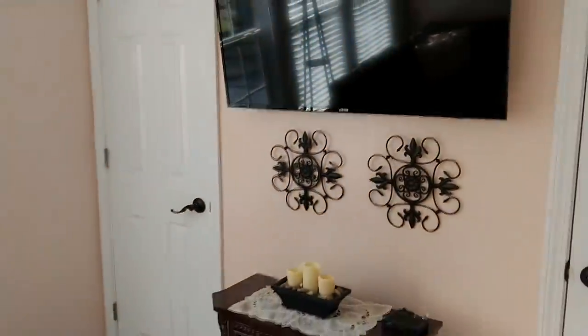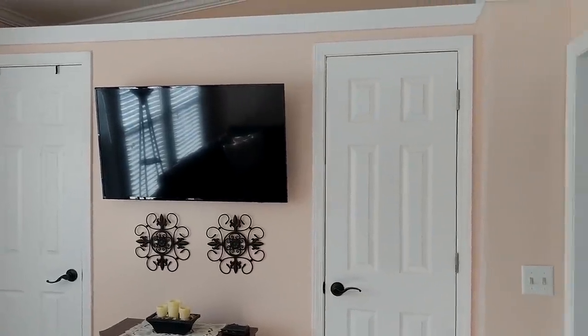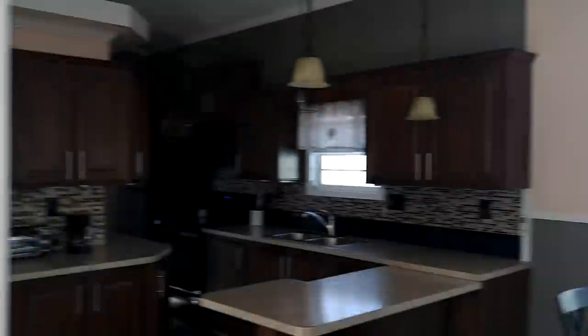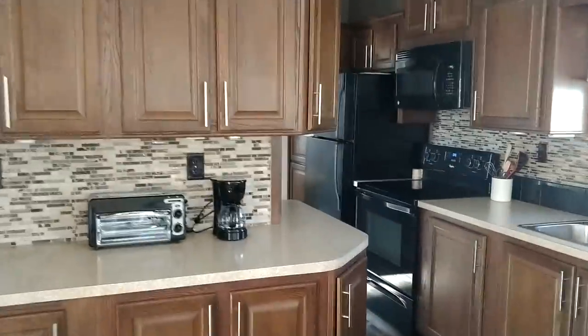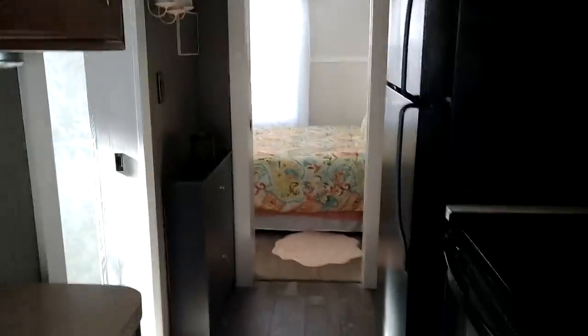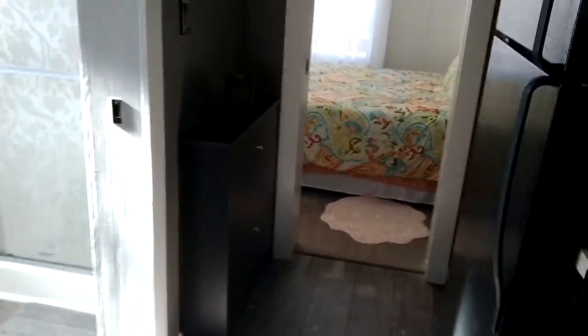I have two closets here that also have shelves. That is a shoe cabinet there, which is very convenient to put all of those shoes.